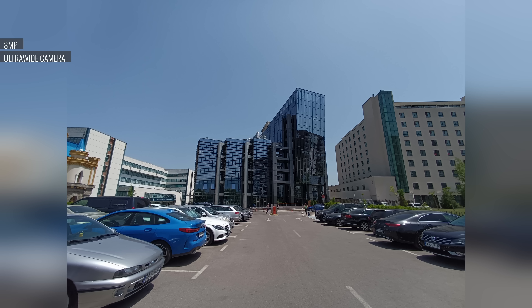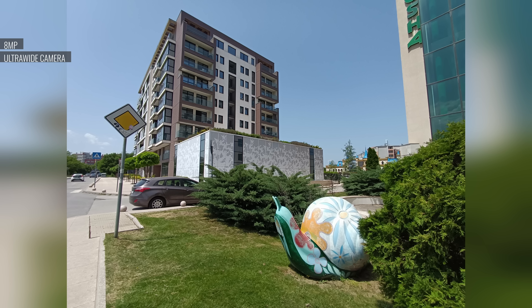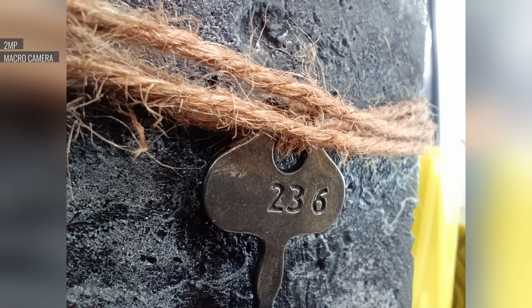Portraits come out decent, with good subject separation. You may see some blown highlights in difficult lighting situations, but the subject remains pretty well exposed. Photos from the ultrawide cam don't have a ton of detail and they're not the sharpest, but we do like the colors, the contrast, and the dynamic range. 2MP macro closeups are neat for their perspective, but don't provide much in terms of quality — they're low in detail, with muted colors and limited dynamic range.